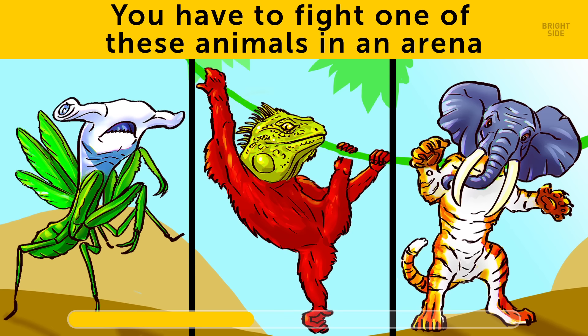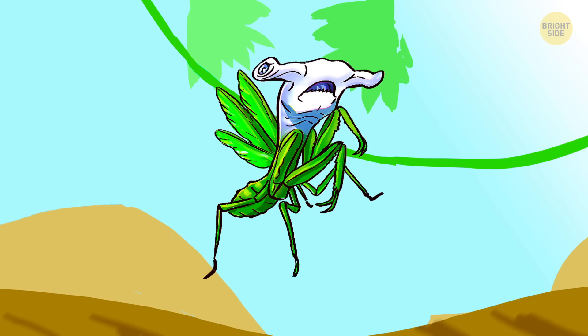Choose the mantis with a shark's head. Sharks can't breathe on land, so the monster won't even make it long enough for the fight to begin.